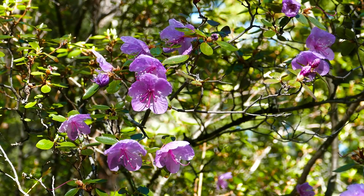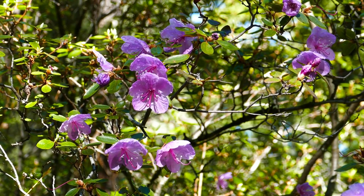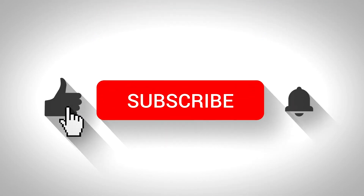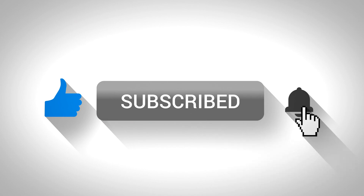There you have it — the top 9 best evergreen flowering shrubs for colorful, long-lasting blooms. Which of these flowering evergreen shrubs caught your eye? Share your favorite in the comments below. Don't forget to like this video, subscribe for more gardening tips, and share your favorite garden experiences with us. Happy gardening, everyone.